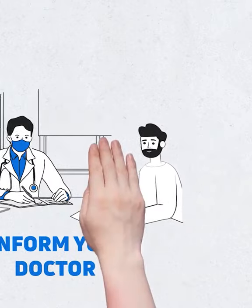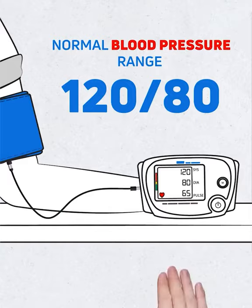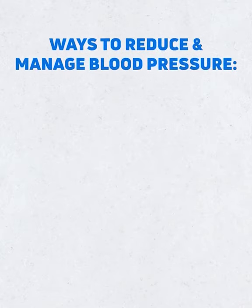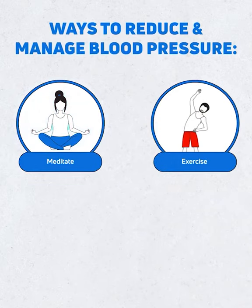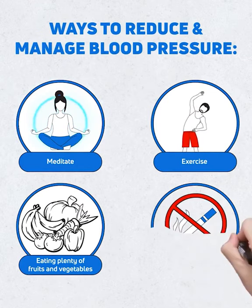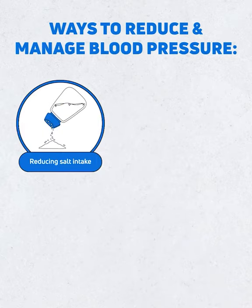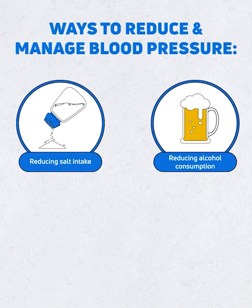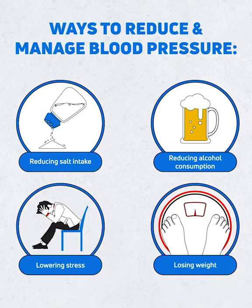Normal blood pressure ranges at 120/80. Ways to reduce and manage blood pressure include: meditation, exercise, eating plenty of fruits and vegetables, not smoking, reducing salt intake, reducing alcohol consumption, lowering stress, and losing weight.